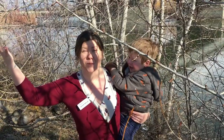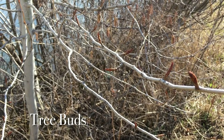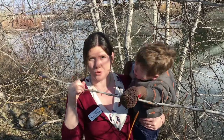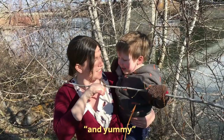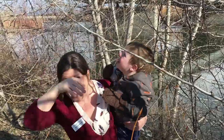We found a sign of spring — tree buds! This is a cottonwood tree and their buds are really special because inside is a sticky red goo called resin and it smells really sweet. Sam says it smells yummy. Let's see if we can find more buds.